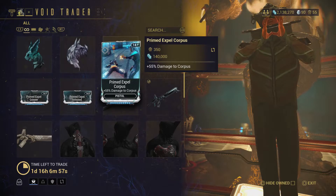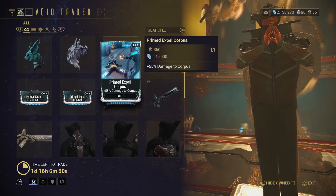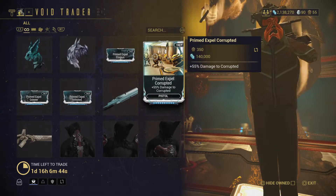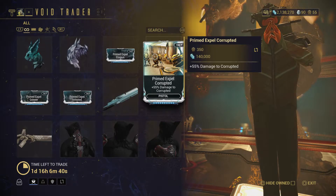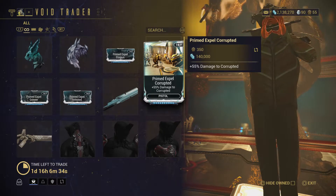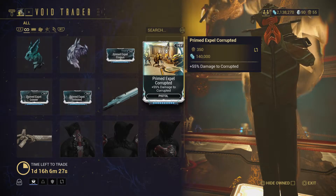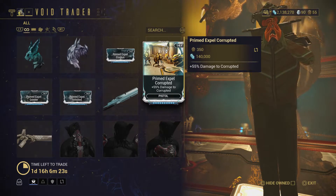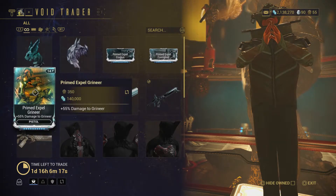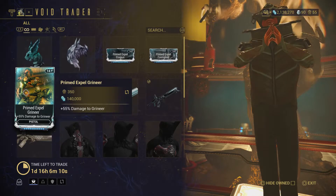Next we have Primed Expel Corpus — extra damage to the Corpus — but it takes up 14 mod slots, or 7 with a maxed mod. In my opinion it's not worth it, but I don't use it so I'm not sure if people actually do. Next is Primed Expel Corrupted, another pistol mod at 14 slots — for 350 ducats and 140,000 credits.